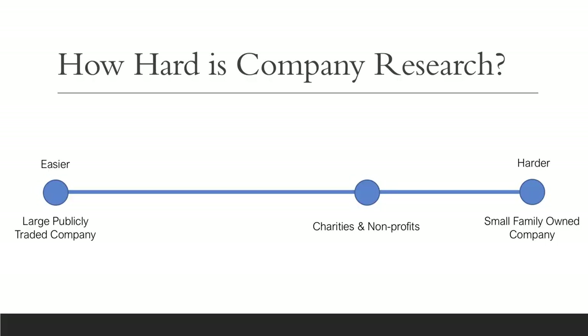So then, how hard is company research? Well, company research can be difficult depending on the organization. At one end of the spectrum are large publicly traded companies, and these are easy to research because they have to release a lot of information publicly. At the other end of the spectrum are small family-owned businesses, which are harder to research because they don't have to release a lot of information to the public. Nonprofits and charities are somewhere in the middle.